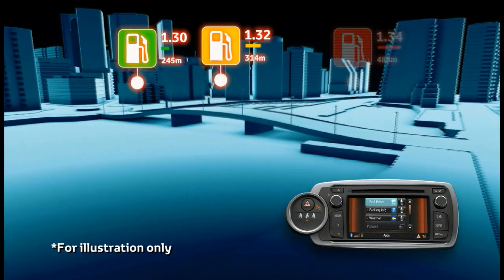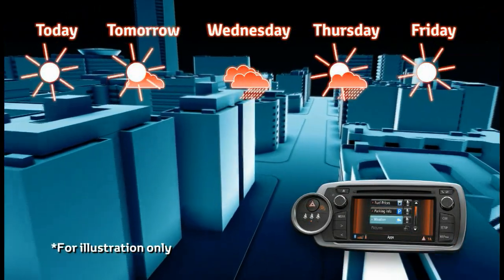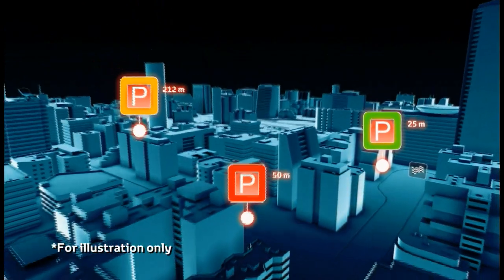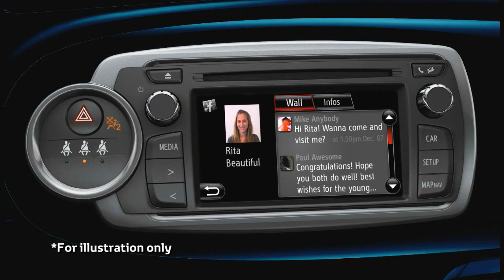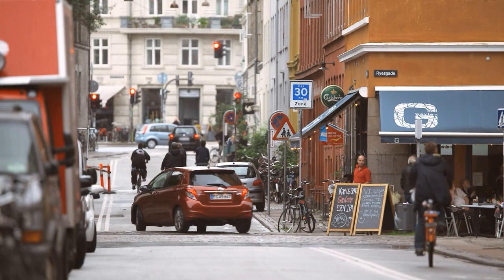Several Touch and Go apps will be available for download from launch, such as fuel price, weather, and parking space information. In addition, a specific Facebook app has been developed to allow owners to stay in touch with the millions of European Facebook users over the course of their journey.